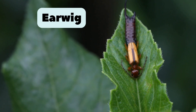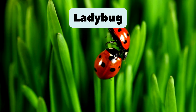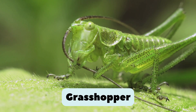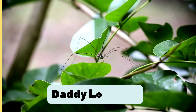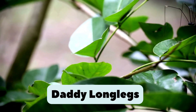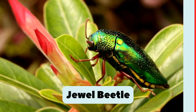6. Earwig. Has pincers on its tail. Looks scary, but not dangerous. 7. Ladybug. Small red insect with black dots. It eats tiny plant bugs. 8. Grasshopper. Jumps very high and makes a chirp sound in the field. 9. Daddy Longlegs. Has very long, thin legs. Not dangerous and helps catch pests. 10. Jewel Beetle. Shiny and colorful. Looks like a living gemstone.